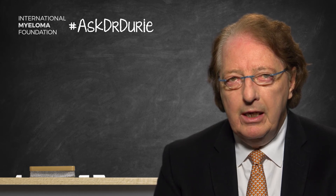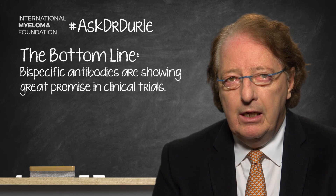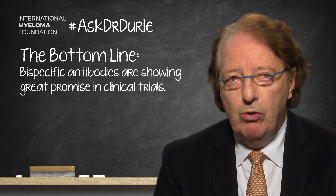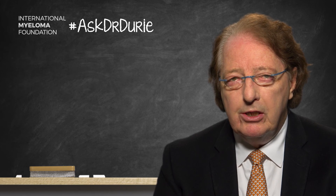The bottom line is that these special types of bispecific antibodies are looking very promising. We are really quite excited to see what the results will be in the next 6 to 12 months. A very interesting and important question about bispecific antibodies.